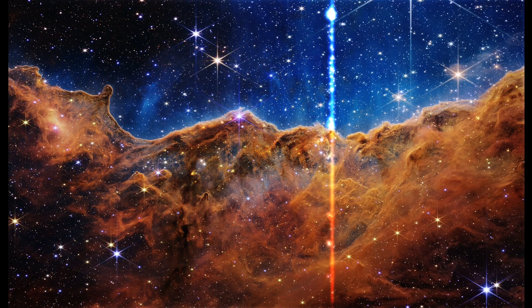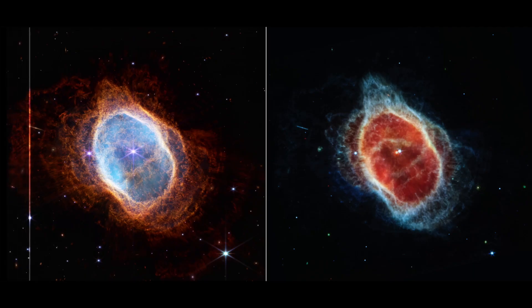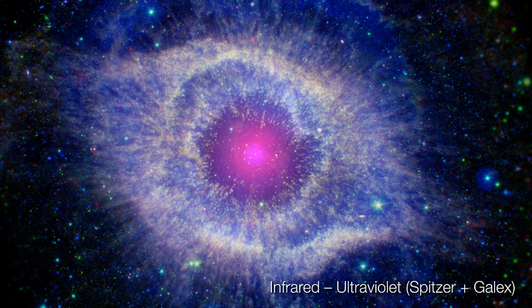JWST has a much higher resolution than Hubble, and in some ways that's the case. However, it's like reading one chapter of the book if you only use one wavelength of light. So actually having the complementary nature of Hubble and the James Webb Telescope, radio telescopes and x-ray facilities, these all give us a more comprehensive picture of what's going on.